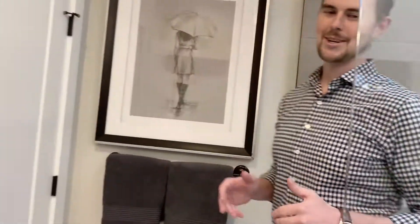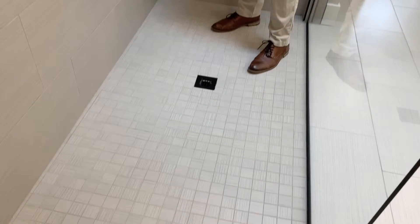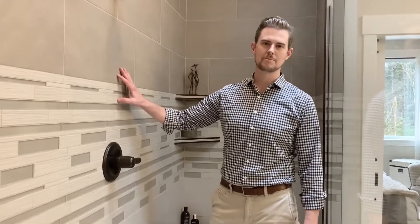My favorite part about this master bathroom: the walk-in shower. Curbless floor, oversized bench, two rows of shelving — and I really love the tiles our designers picked out. Now get out of here, I've got a shower to take.